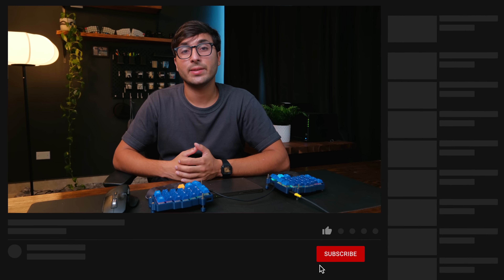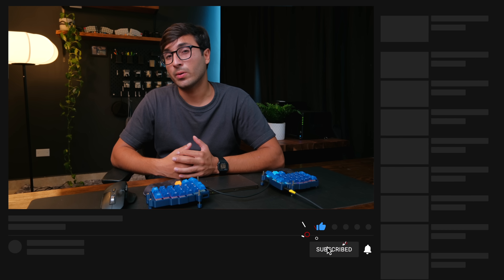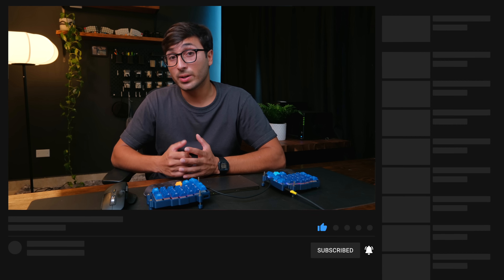That's it for this video. I hope you enjoyed it and found it interesting and helpful. If you did, don't forget to leave a like down below. Let me know in the comments if you have any questions or feedback, and don't forget to subscribe to the channel to see more content like this.